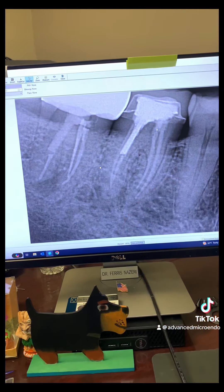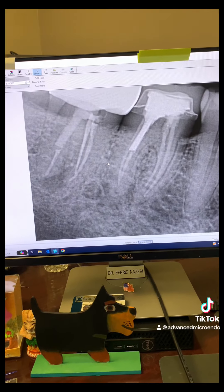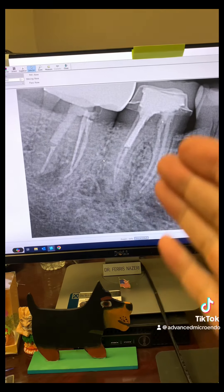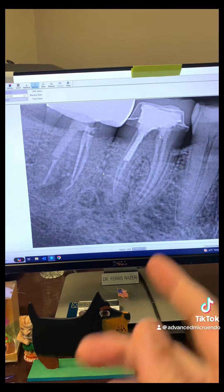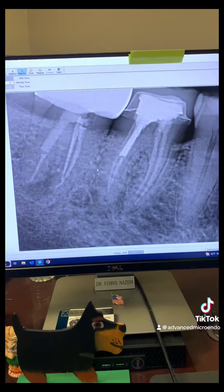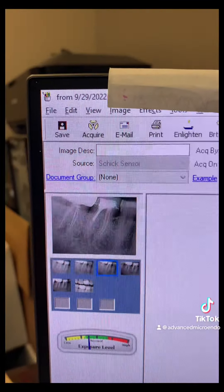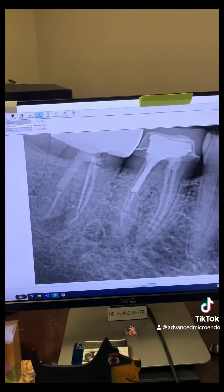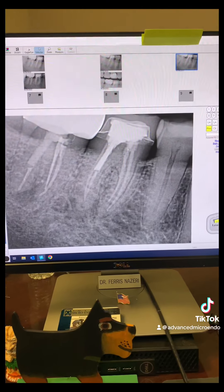The patient had pain associated with both teeth, so we discussed options. The patient wanted to try to save these teeth by redoing the root canals, and that's what we did. We went through the crowns and redid the root canals. Let's take a look at the radiographs together.